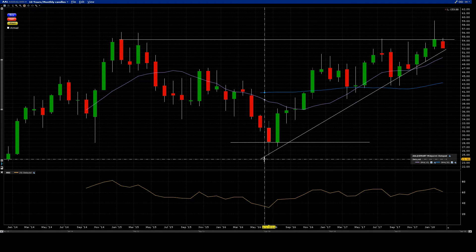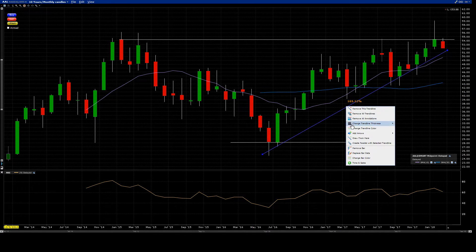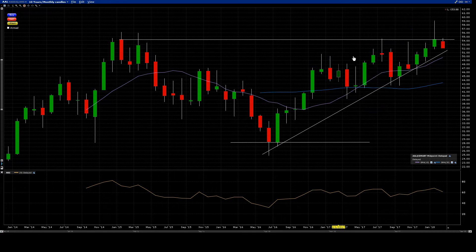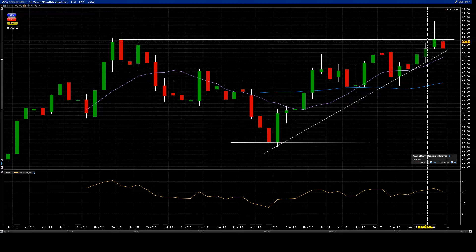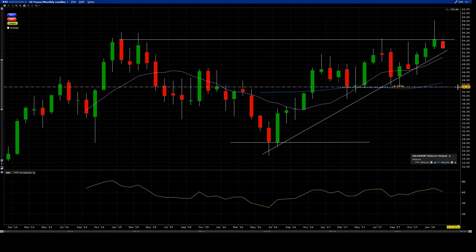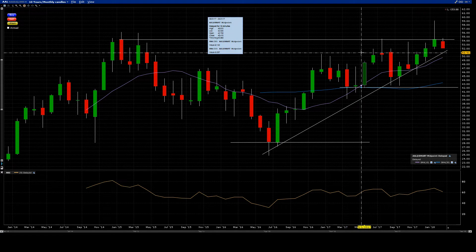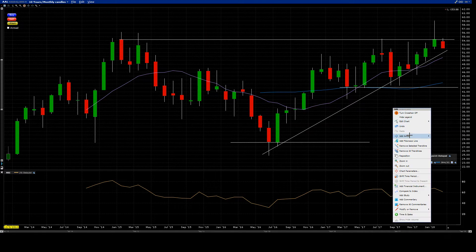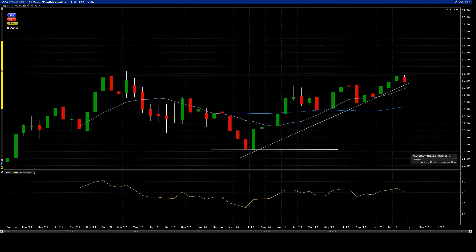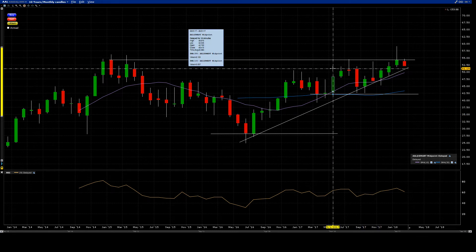It seems to be an ascending channel — though it's way too early to tell. So is this a bottom formation? After that, here we have a launching pattern going up, and then another tighter pattern. Let me get some black space right here — all right, that's real breathing room. I'm just wondering if there was a breakout here.